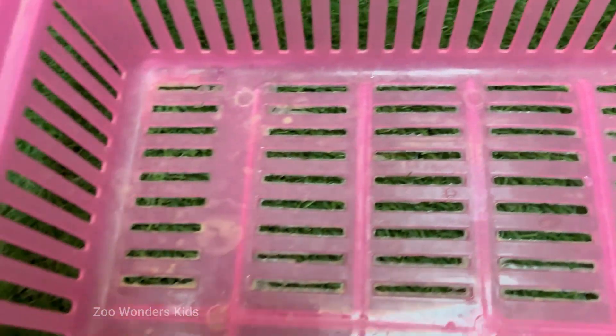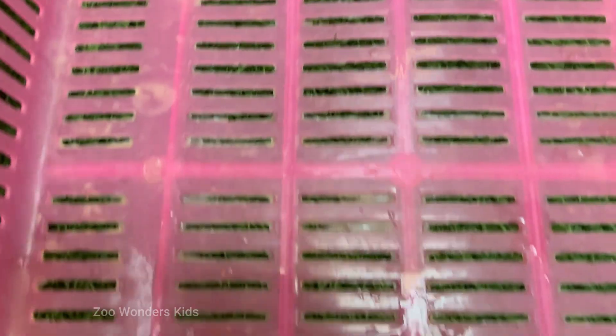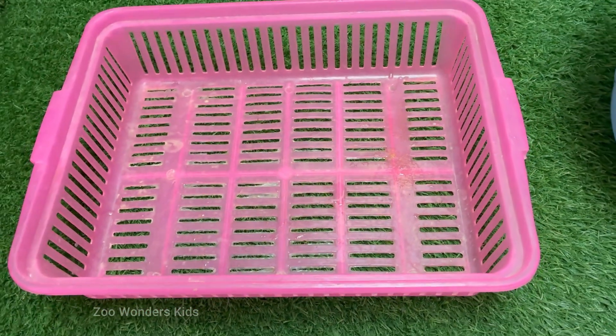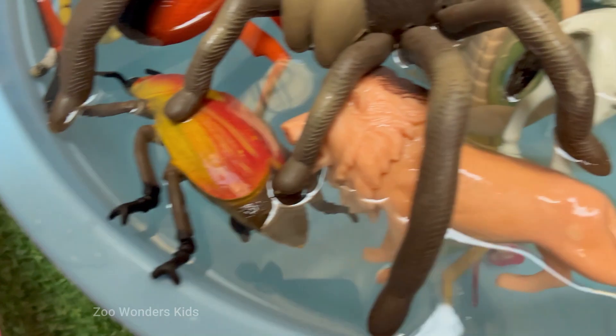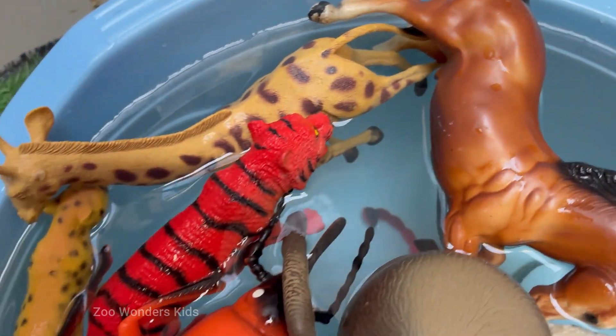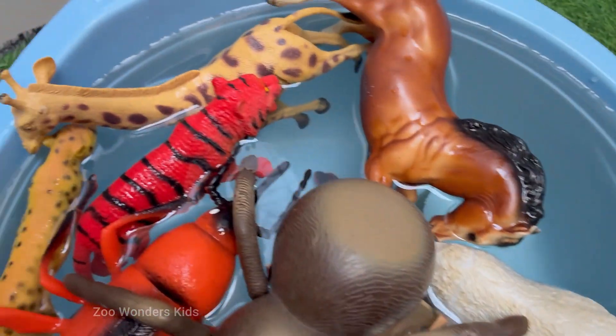Let's start our journey at the zoo, where we can see tall giraffes munching on leaves, powerful elephants spraying water, and striped zebras running on the grass. These animals have fascinating homes. The lion's home is called a den, the monkey swings from tree to tree in the jungle, and the polar bear loves its icy habitat in the Arctic.